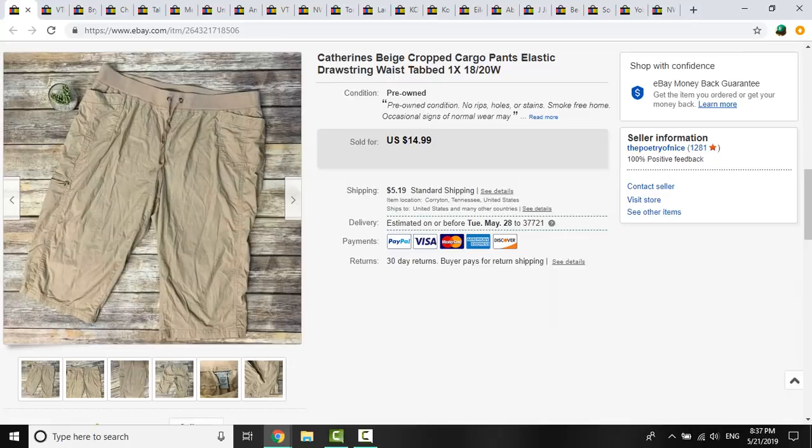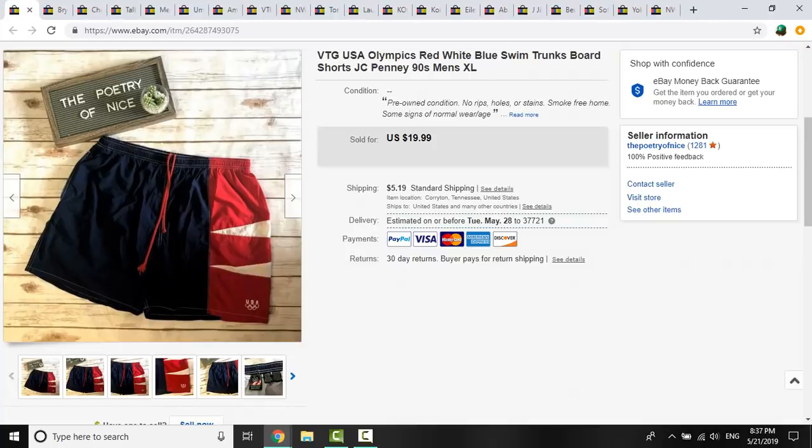These Catherine size 1X cropped cargo pants — I had $1.83 into them. They sold for $10.55, and I think that was because they had a flaw, like a missing button. These vintage USA Olympic swim shorts I'm just glad to see go — $0.50 is what I had into them. Someone offered me $8 and I took it because I've had them listed for like a year and a half. I used to do really well with vintage men's swim shorts, just not so much right now.